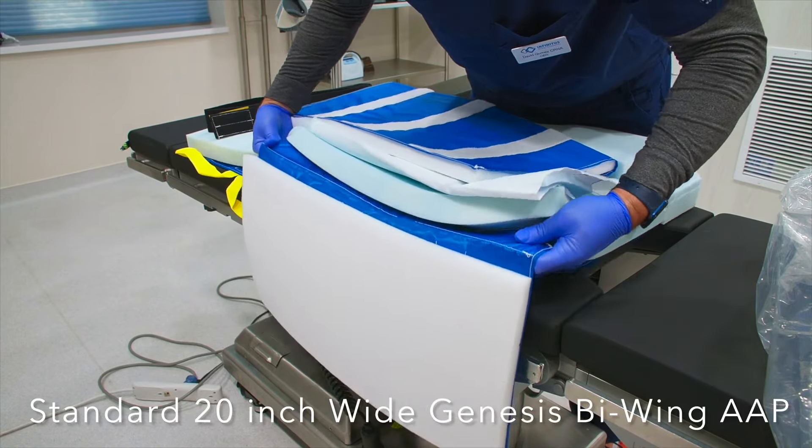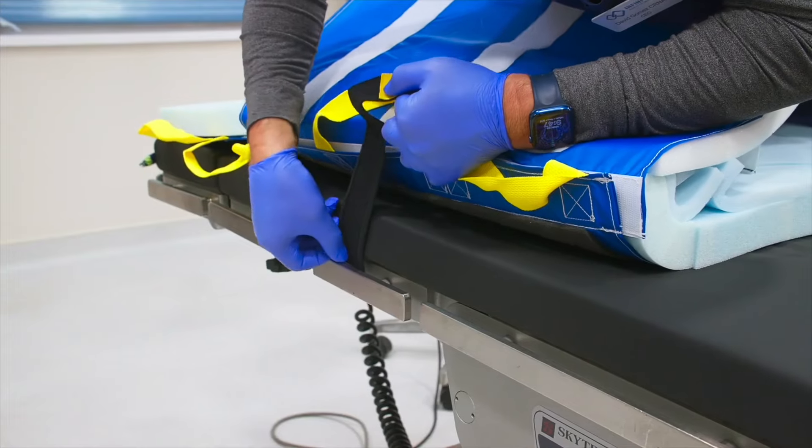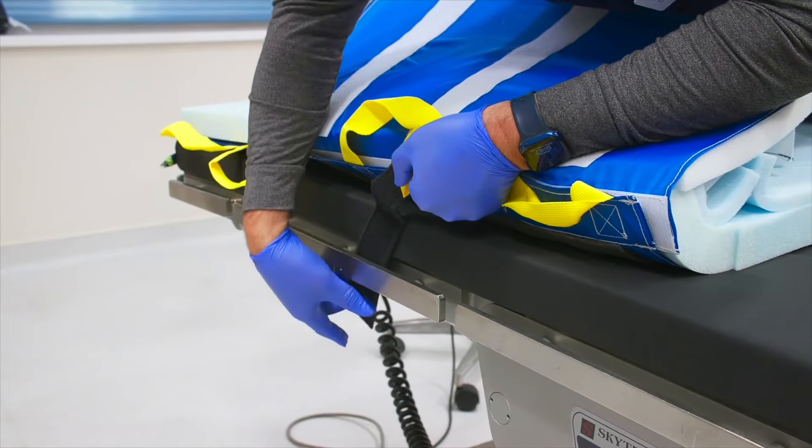The reinforced Genesis offers 100% pad-to-skin contact needed for traction and efficacy and does not stretch or tear during use.